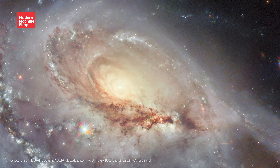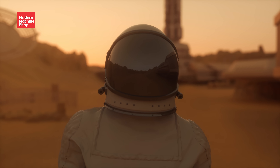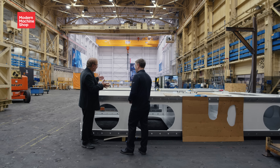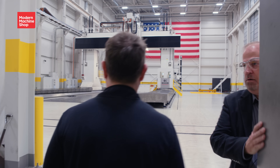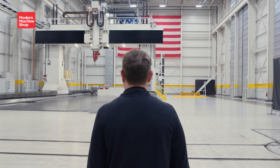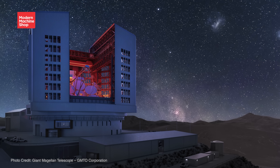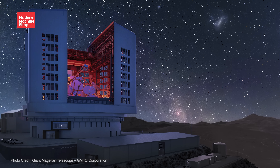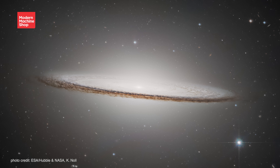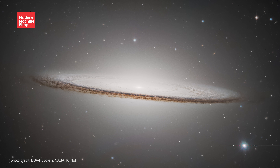If Josh sees an astronaut landing on Mars in a crew module that he machined, what purpose does that bring in meaning to what he does? Looking out beyond what anyone could ever see in space through this telescope, building giant 3D printers that print things bigger than anyone's ever printed before — there's so much potential and meaning and purpose in what we do here. It's beyond normal day-to-day activity.